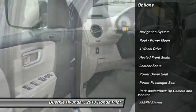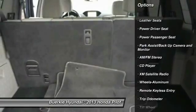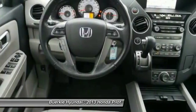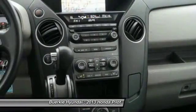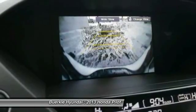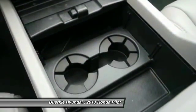Here are some of this vehicle's great options: anti-lock braking system, XM satellite radio, traction control, power passenger seat, third row seat, navigation system, four-wheel drive, air conditioning, HomeLink garage door opener, and power steering. Take this vehicle for a spin and see why so many shoppers are now proud owners.